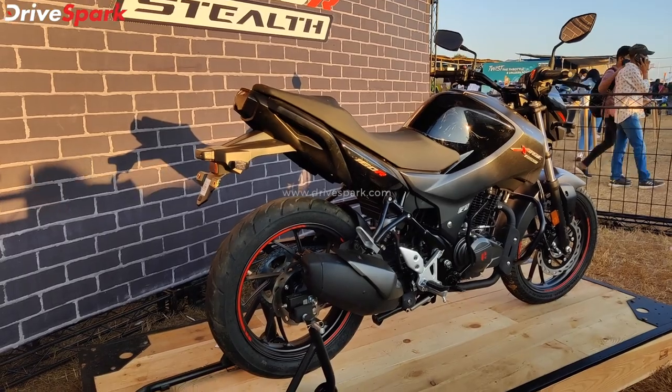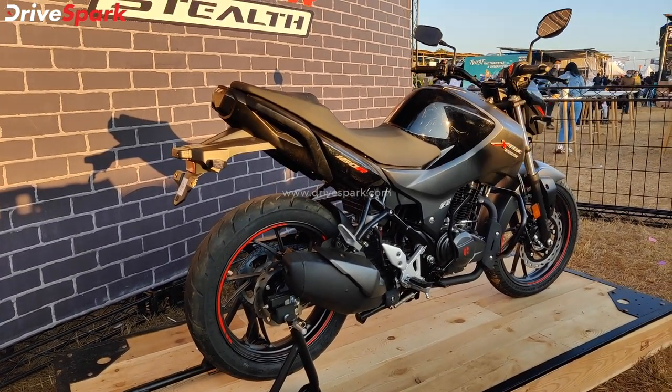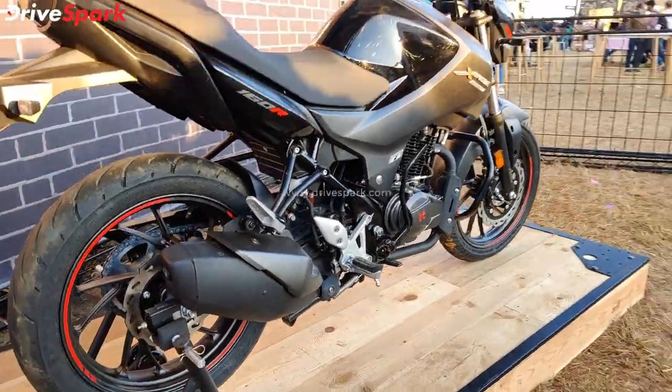There are not many mechanical changes — the engine, gearboxes, and suspension are all the same. There are front and rear disc brakes and single-channel ABS.